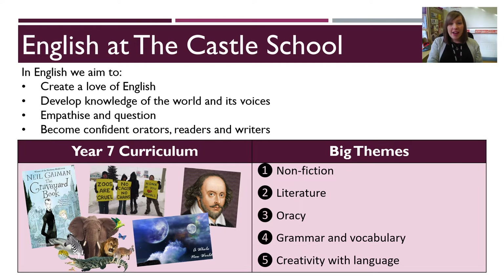Hello, my name is Charlotte Kelly and I'm second in English at the Castle School with responsibility for Key Stage 3. Over the next few minutes, I'm going to be telling you a bit about the Year 7 English curriculum, but before I get on to that, I wanted to share with you who we are and why we do what we do.